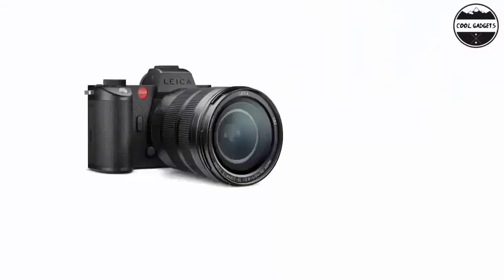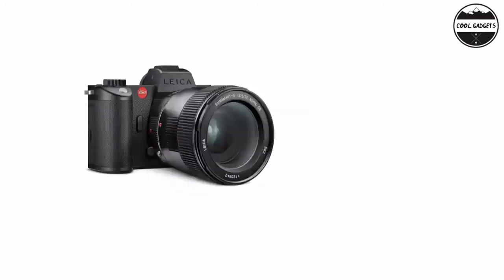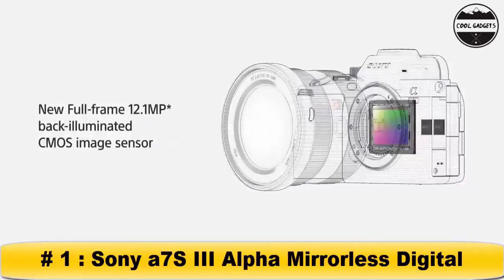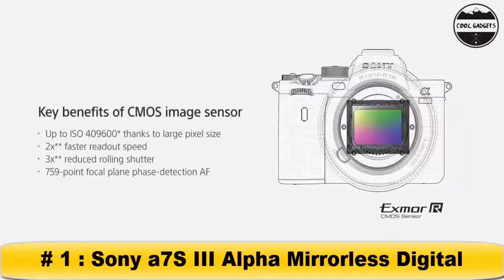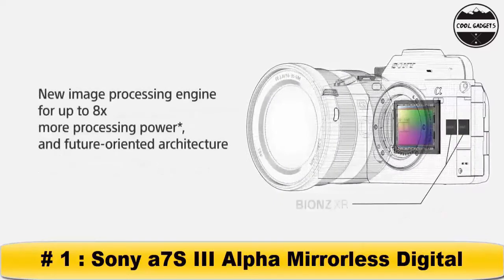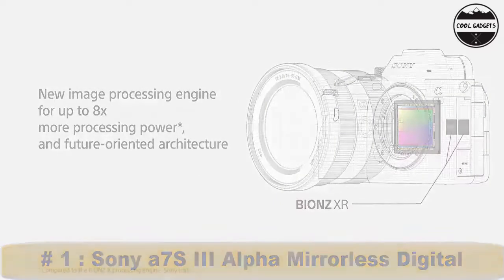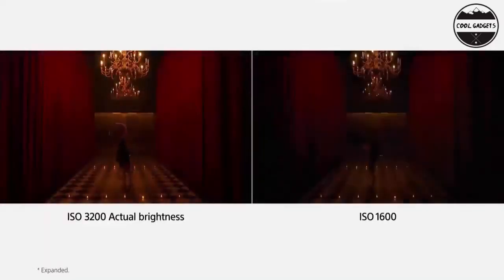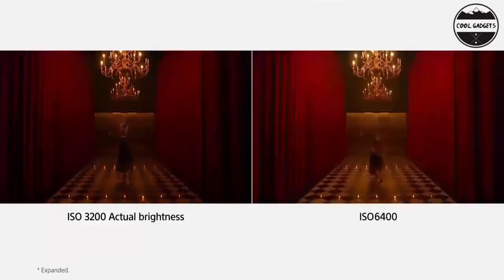Key features: 47.3MP full-frame CMOS sensor, Maestro 3 image processor, 12.1MP XMR sensor optimized for 4K sensitivity and speed. New Bayern XR processing engine delivers 8x more processing power, low noise images with ISO up to 409,615, 15+ stop dynamic range, up to 4K 120p 10-bit 4:2:2, and full pixel readout in all recording modes.